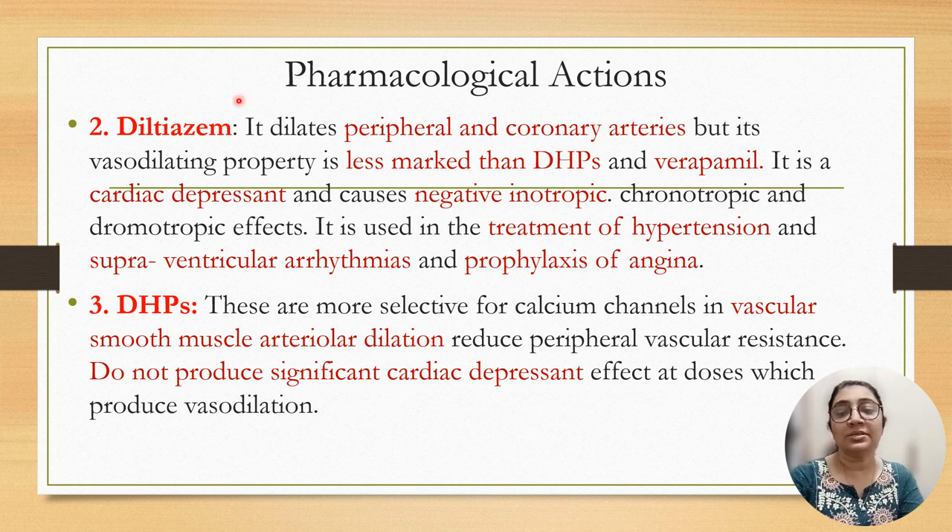Diltiazem dilates peripheral as well as coronary arteries, but vasodilatation property is less marked than dihydropyridines and verapamil. It is a cardiac depressant, causing negative inotropic, chronotropic, and dromotropic effects. It is used in treatment of hypertension, supraventricular arrhythmia, and prophylaxis for angina. Dihydropyridines are more selective for calcium channels in vascular smooth muscle, and arterial dilatation reduces peripheral vascular resistance without producing significant cardiac depressant effect at the dose which produces vasodilatation.